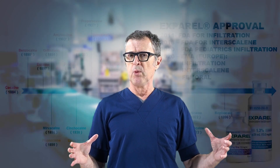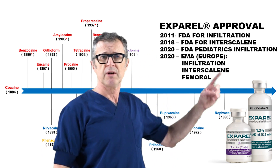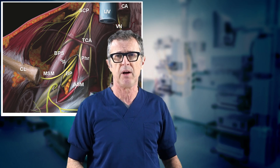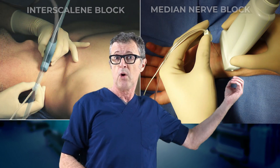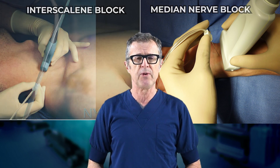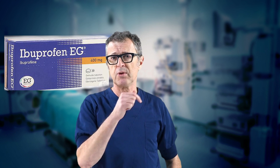But why was Exparel approved for interscalene brachial plexus blocks but not for any other peripheral nerve block? If the drug was approved in 2011 for local infiltration affecting small nerves and nerve endings, and now for major nerve blocks like interscalene brachial plexus block, it should be similarly effective and safe for all other block injection models — from small nerves to other plexuses. This is like approving ibuprofen for pain in the right hand but not for pain in the left hand, or for shoulder pain but not for foot pain.